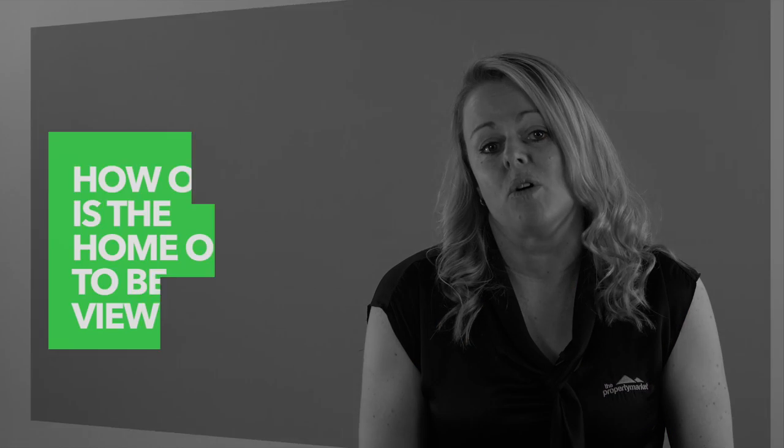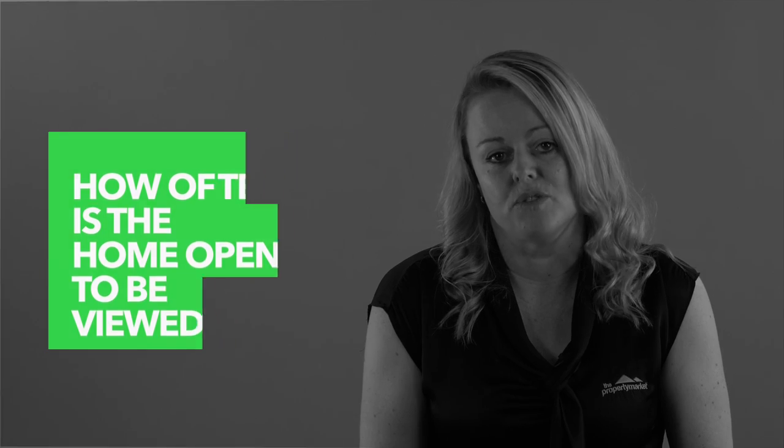Another question is how often is the home available for prospective tenants to view? Is your property manager showing in times suitable for all tenants, for example on the weekend?